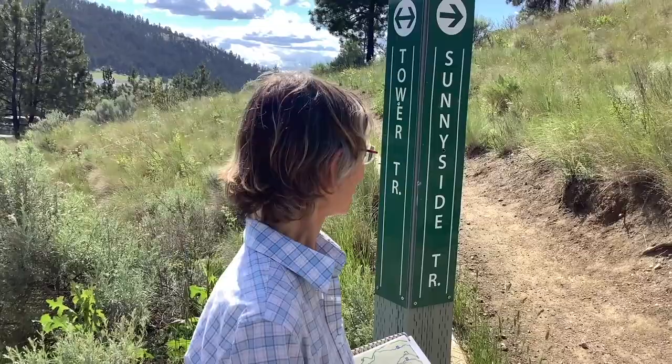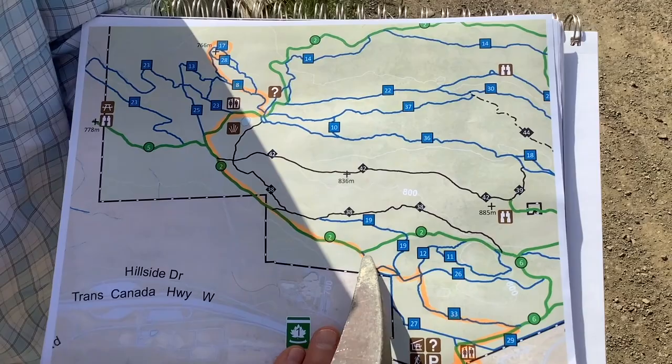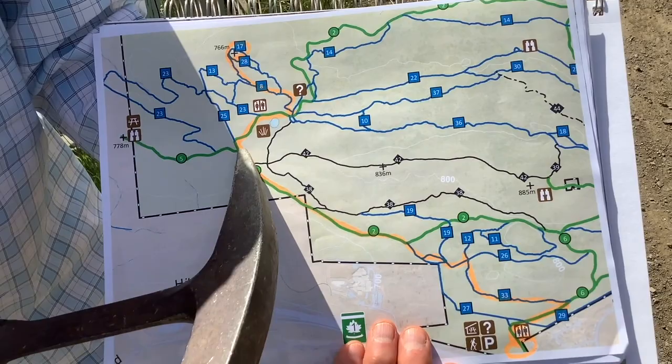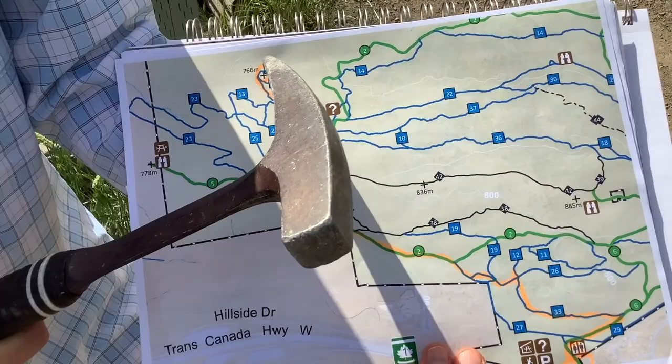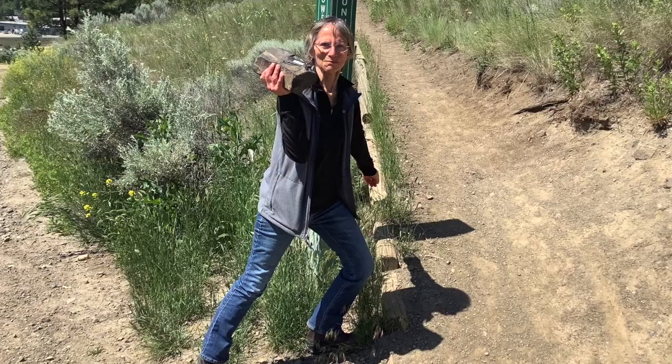Here we are at Sunnyside Trail. We started down at the parking lot and our journey is going to take us up the Sunnyside Trail — primarily walking uphill, which means going from older rocks to younger rocks. We're going to end up on the other side of the park at Lava Lookout. The first stop is going to be at the basaltic andesite columnar joints or columns.